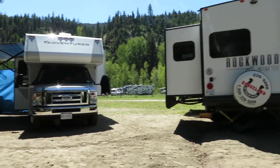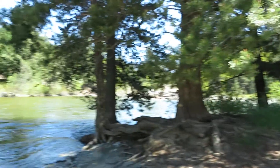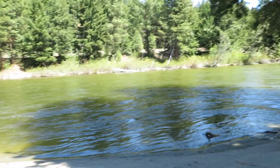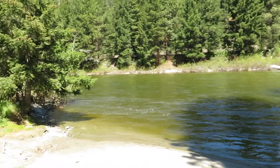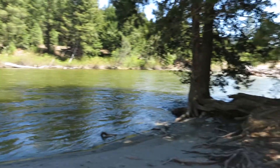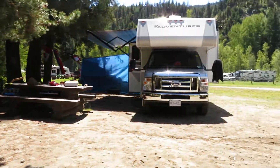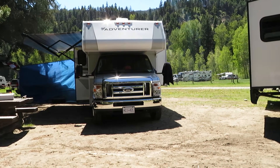Here we are at Granite Creek wreck site just outside of Colmont BC. The river's high today. I want to do a quick review of the Fraser Way motorhome we rented this time.